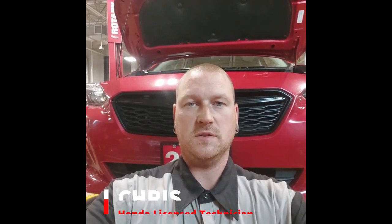Hi, Chris here, Licensed Technician at Midland Honda. Let's check out this 2018 Subaru Impreza, stock number 24211C.